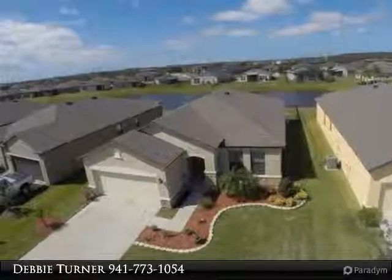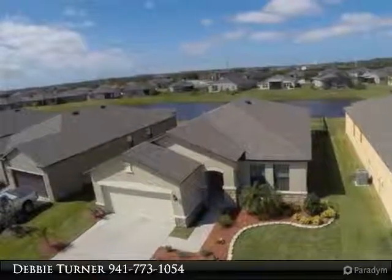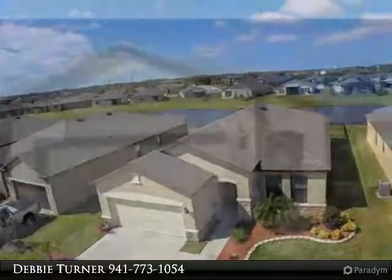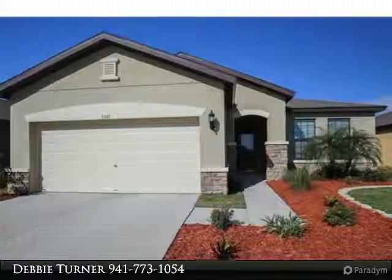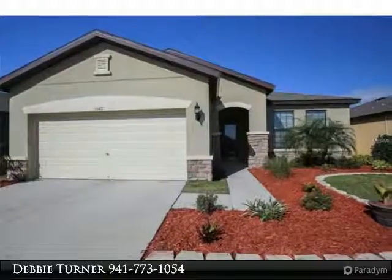This beautiful lakefront corner home, built in 2013, located in desirable Harrison Ranch, offers 3 bedrooms, 2 bathrooms, and a den, bonus, or 4th bedroom. Offered upgrades in this home include: